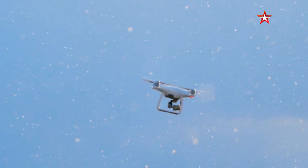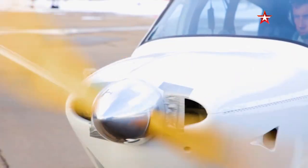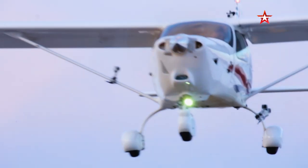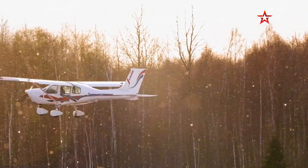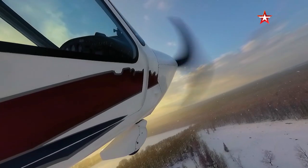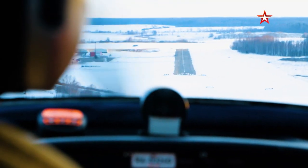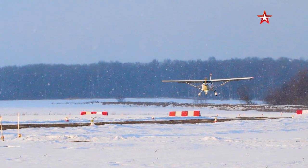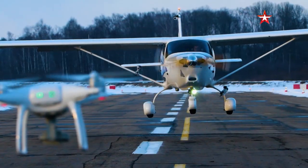When showing these videos, people usually say don't do this at home. Now look closely — the plane is about to land, just about to touch the landing strip, and suddenly a drone appears in its way.